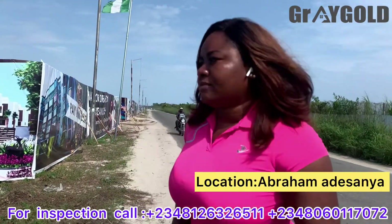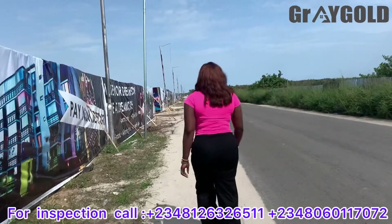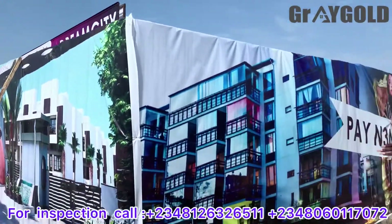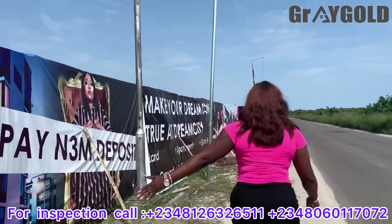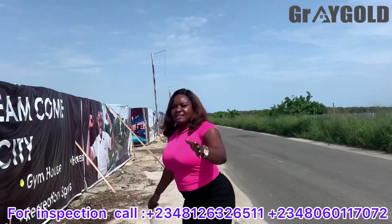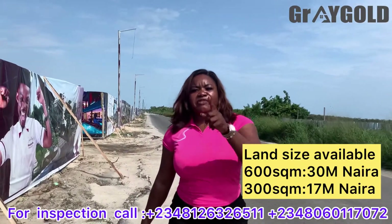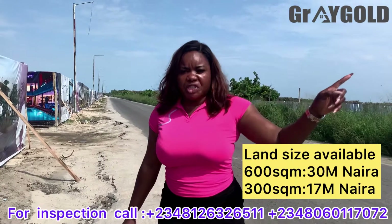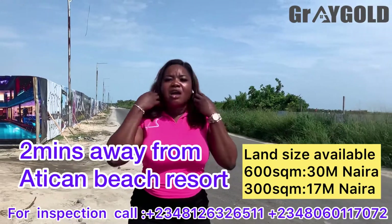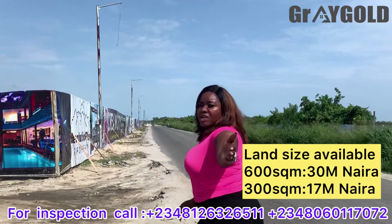I'll be explaining more as we go. The estate starts from this axis and runs down to the end of the road. Remember I said this Obombo road is a prime location. It is just 2 minutes away from the populous Articam beach, which means you'll be having optimum leisure around where you'll be living or investing.